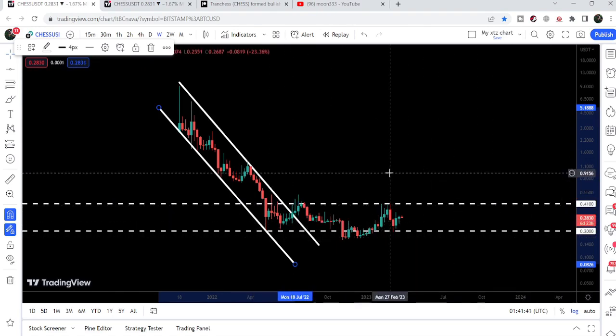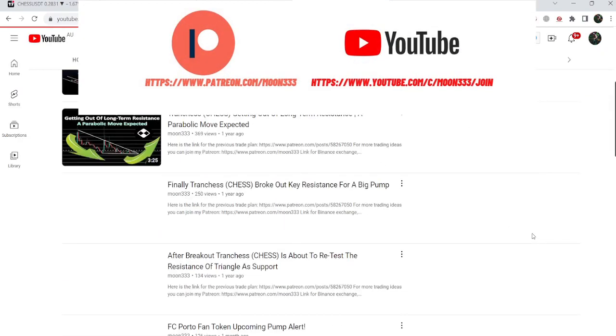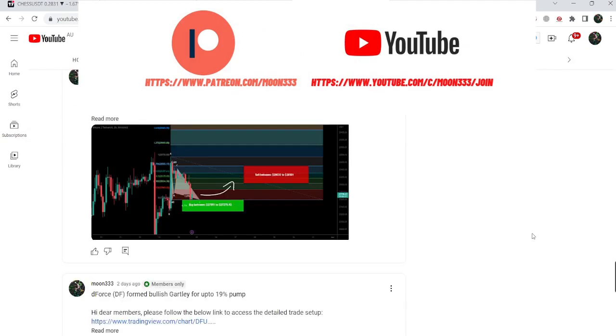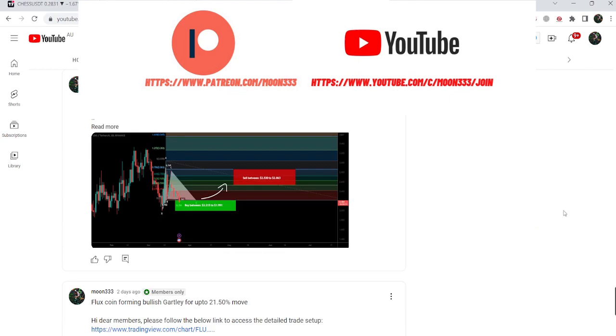In today's video, we will take a look at this move and I would also like to share with you my most recent trade signal for Tranchess that I shared with my members a few days back on 6th of March 2023. If you are not subscribed to my channel, do subscribe. For more trading signals, you can also join me as a YouTube member or as a Patreon member — you can find the link in the video description.